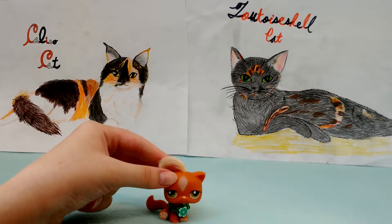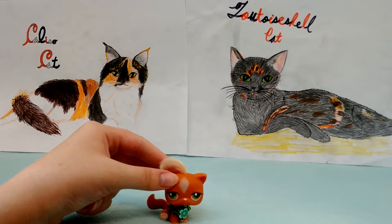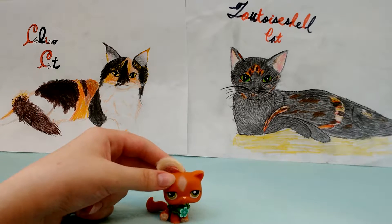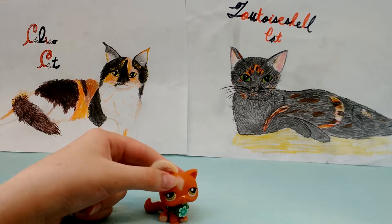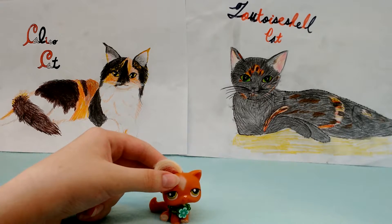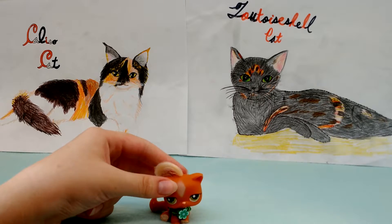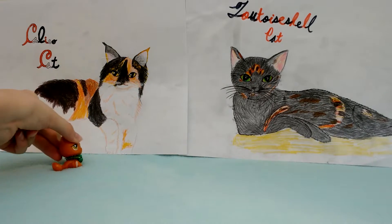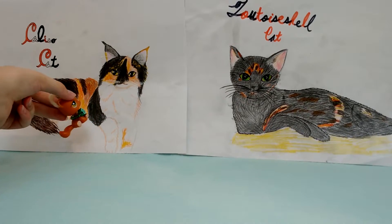Now, a tortoiseshell cat with white patches on its fur is called a tortoiseshell and white cat — not very creative, but that is what they're called. But if a tortoiseshell has a large amount of white on its fur, like this, it's called a calico cat.